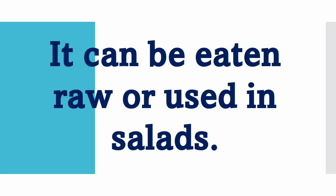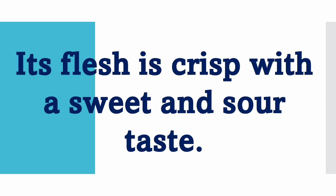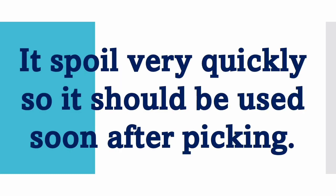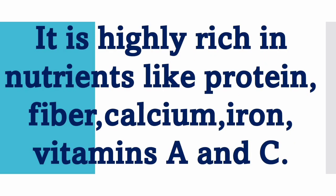It can be eaten raw or used in salads. Its flesh is crisp with a sweet and sour taste. It has an excellent rose aroma. It spoils very quickly so it should be used soon after picking.